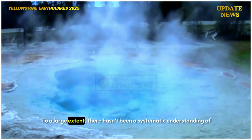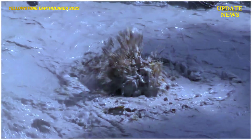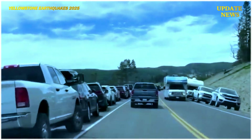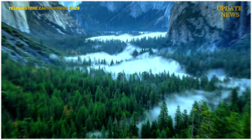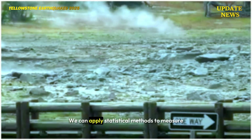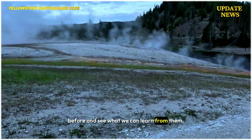To a large extent, there hasn't been a systematic understanding of how one earthquake triggers another within an earthquake swarm — we can only measure the space and time between events indirectly. But now we have a much more complete catalog of seismic activity beneath the Yellowstone caldera. We can apply statistical methods to measure and find new earthquake swarms we've never seen before, and see what we can learn from them.